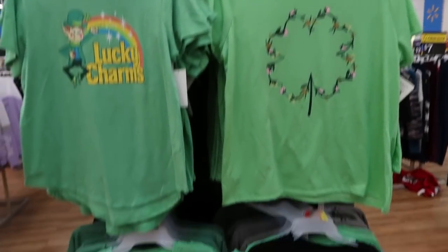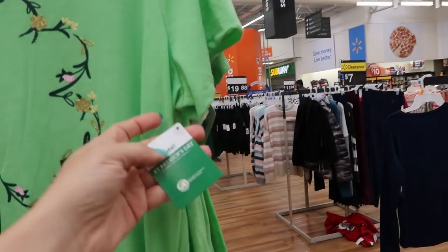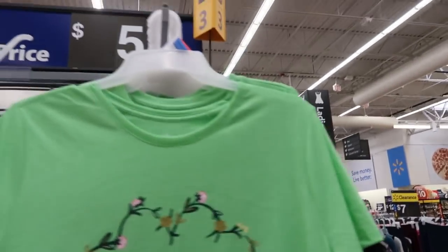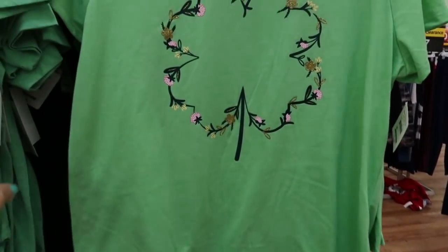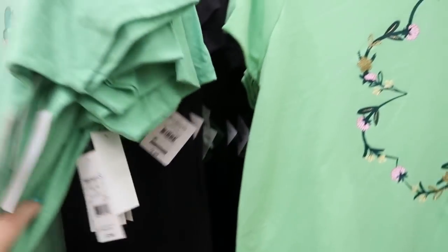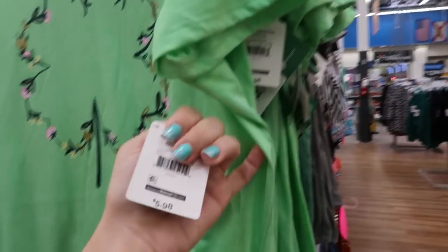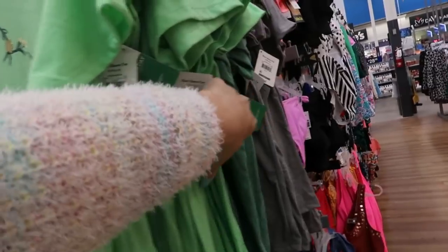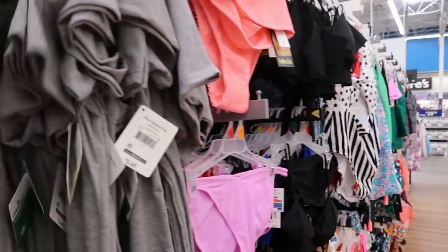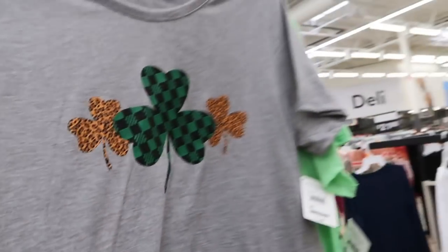I'm also seeing the holiday tees for St. Patrick's Day — they skipped over Valentine's this year for women's. There's one that says 'Lucky' with a little shamrock, and one that says 'One Lucky Mama' — that's cute. Lucky Charms is $7.96. These usually run big so I would size down if you wanted it more fitted, or get your normal size if you want it oversized.